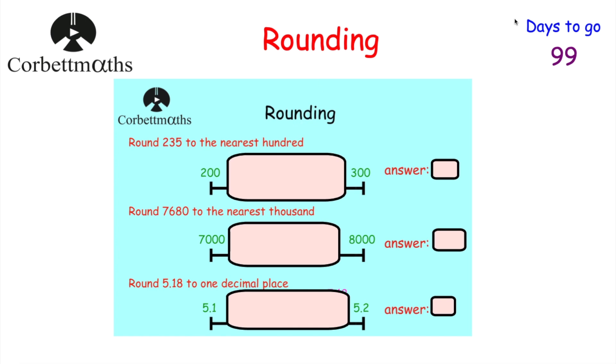We've got the question: round 235 to the nearest 100. We need to decide if 235 is closer to 200 or 300. If we consider a number line with 200 and 300, the midpoint would be 250, and 235 is below that. So 235 to the nearest 100 is 200.